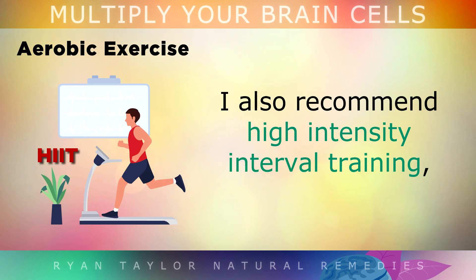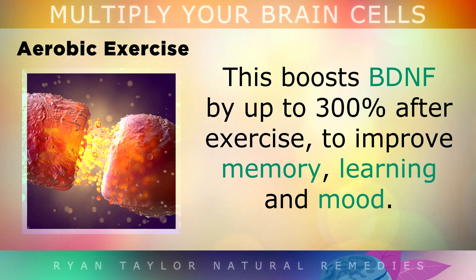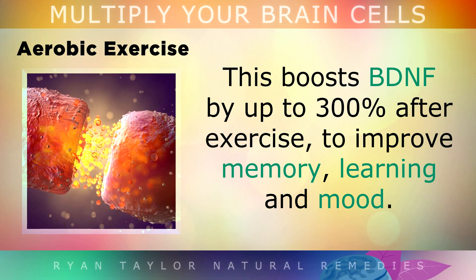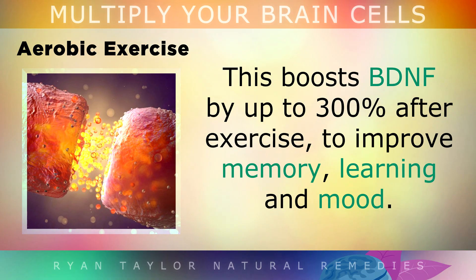I also recommend something called high intensity interval training, where you intensely exercise in short bursts and then let your heart rate calm down again. This type of training boosts BDNF by up to 300% after exercise, a protein that improves memory, learning and mood.